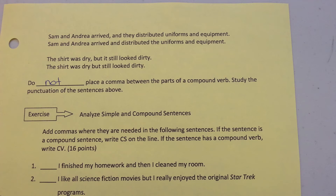Study the punctuation of the sentences above. Now you're ready to do the exercise on page four of this assignment.